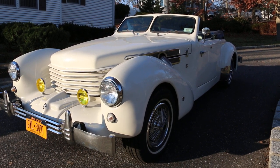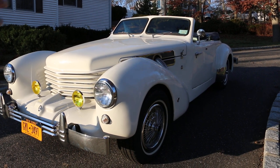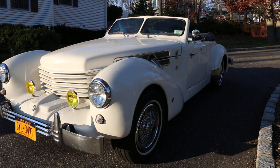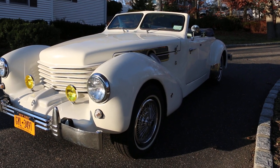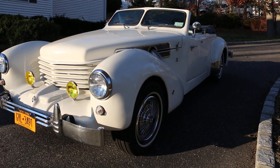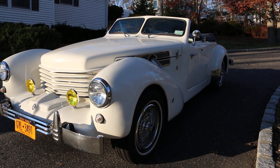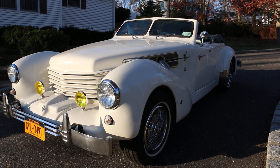He built this car in 1969 with a 69 engine, and everything is modernized — cloud lights, air conditioning, power windows, everything works. It only has about 5,250 original miles on it — I put on about 200 of those.